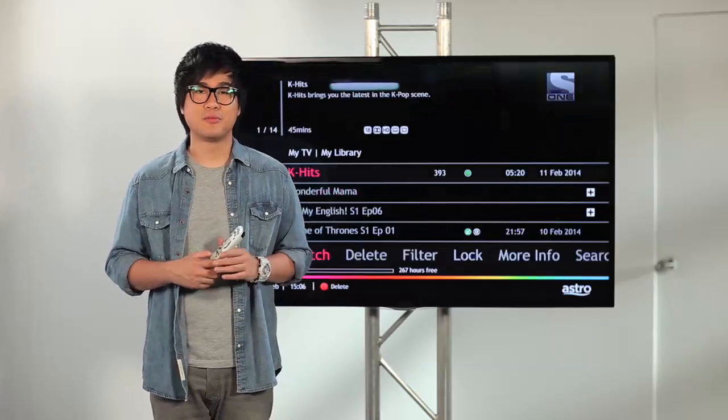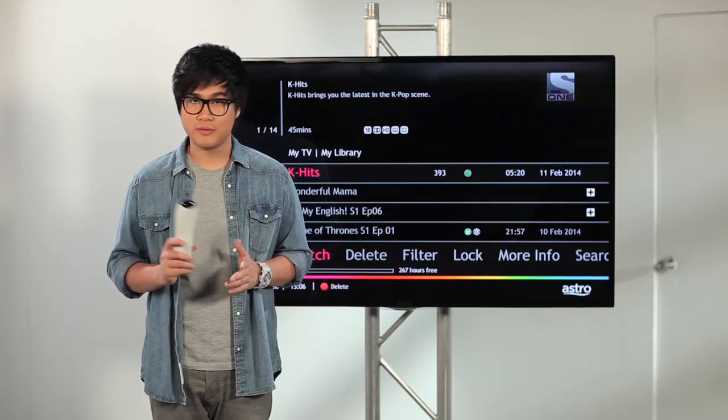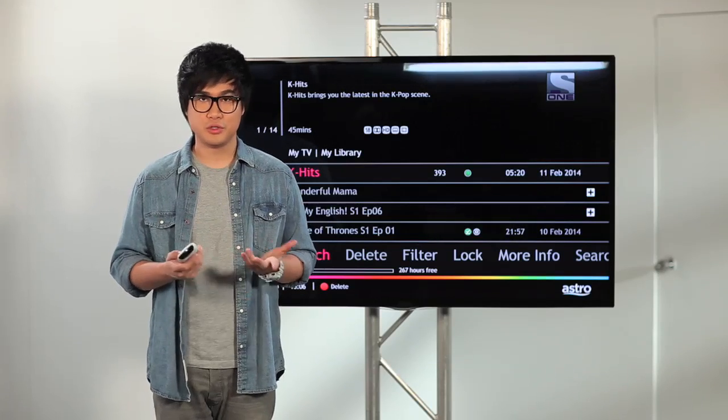Now that you know how to access the My Library menu, I'm going to teach you how to delete the programs that you don't want to watch anymore. It's very, very simple. First, choose a program, of course.